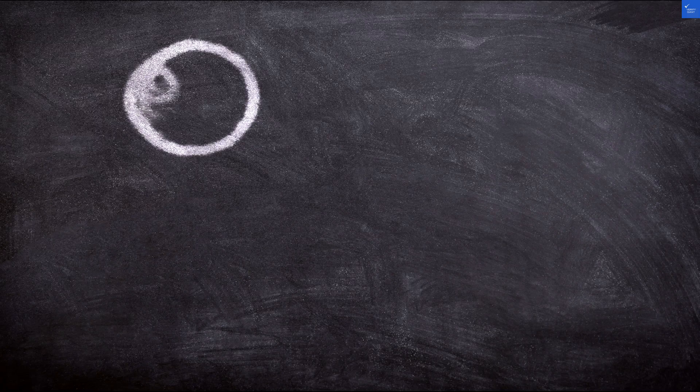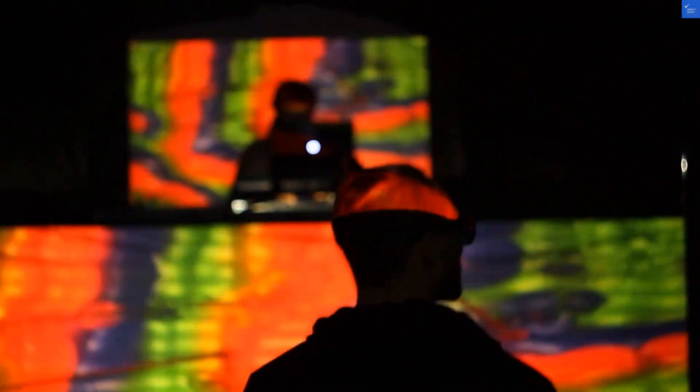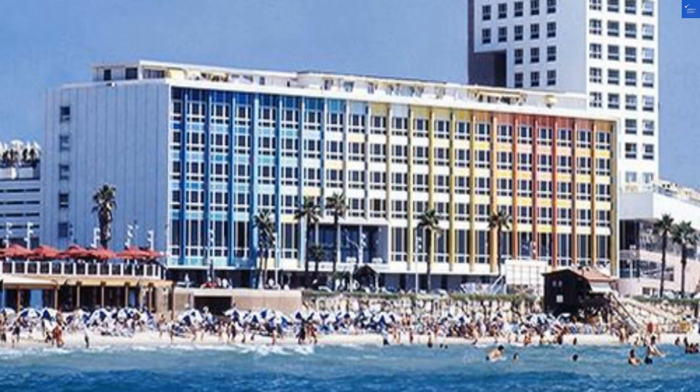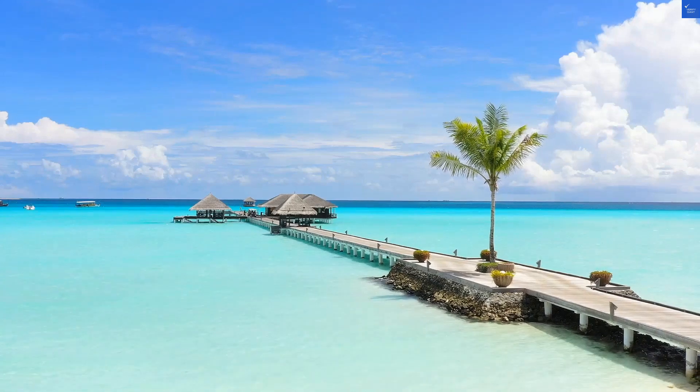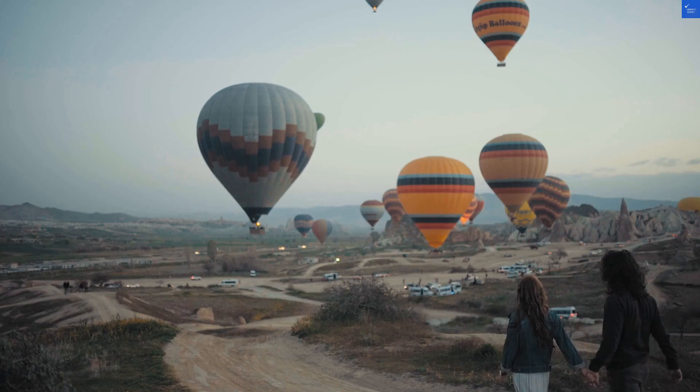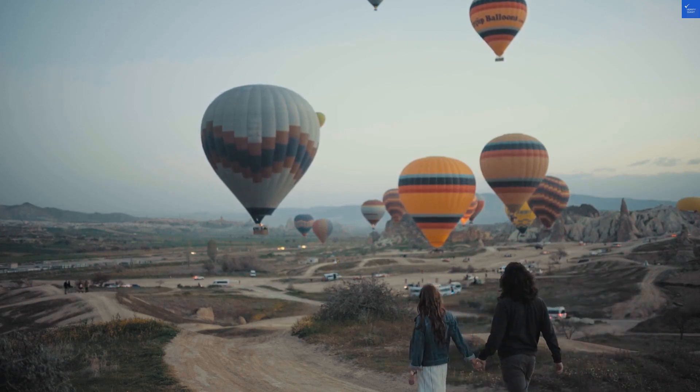So, we have: Location, 8 out of 10. Room quality, 6 out of 10. Amenities, 7 out of 10. Food, 7 out of 10. Staff, 6 out of 10. Value for money, 5 out of 10. The total score? A not-so-stellar 49 out of 100.